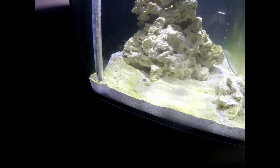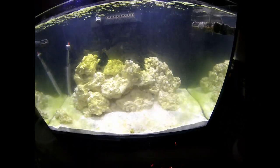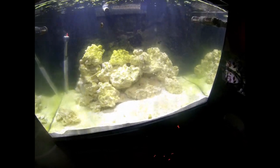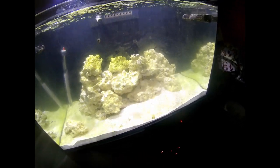Looks like one of my nassarius snails has migrated all the way over here — he dug into the sand and you can see the clean spot where he was digging. I heard something about a tiger conch snail being able to help take care of the green that's growing in the sand here, so I may pick one of those up in the meantime.